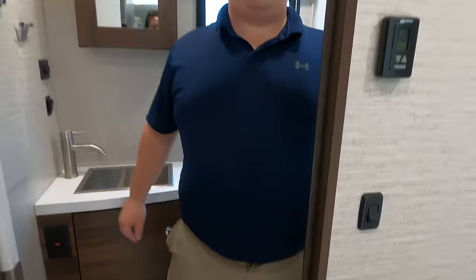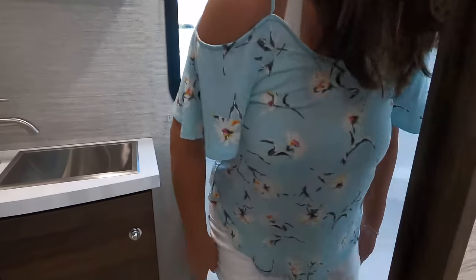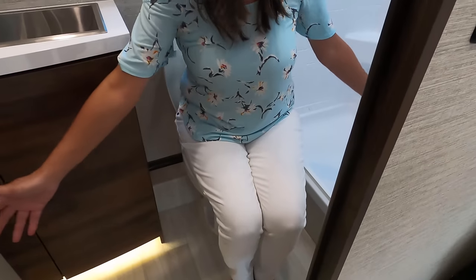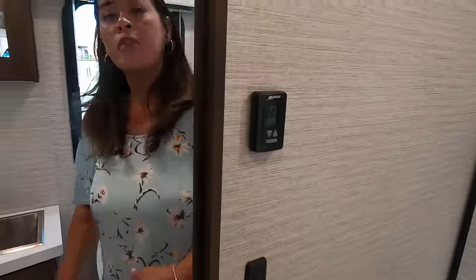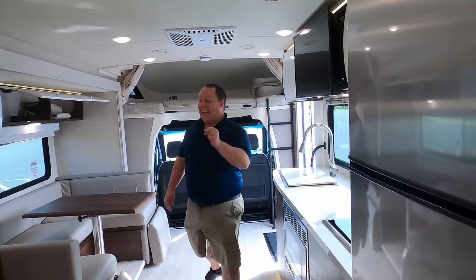Sitting in the bathroom — plenty of room for this being a small bathroom. I don't feel claustrophobic at all. I always like how they're designed when the bathroom is in the back.